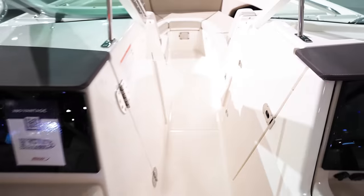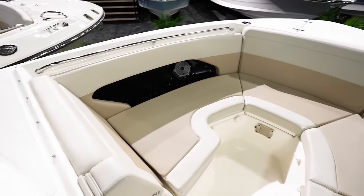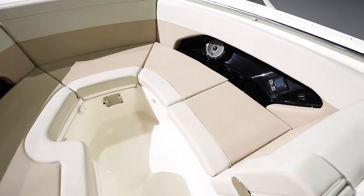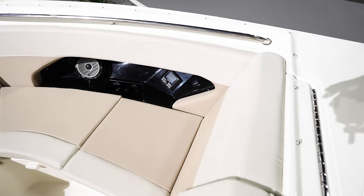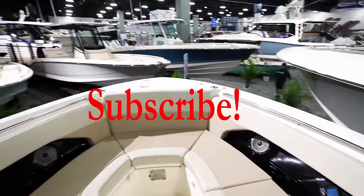Coming up into the bow area — it's more like a bow rider style. You've kind of got a circle area with a lounger where you can sit. Cup holders, and the stereo control up here in the front so you can control the stereo from hanging out in the bow. Anchor locker up there in the front.